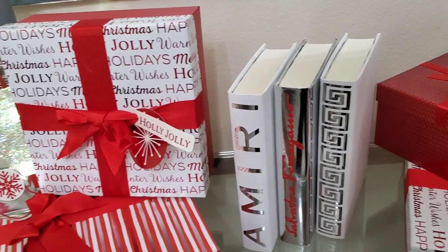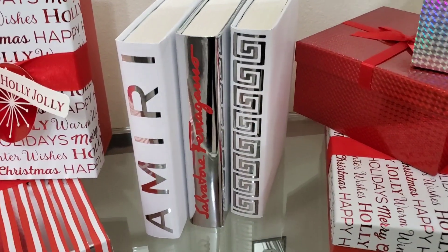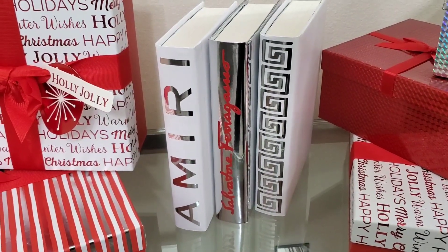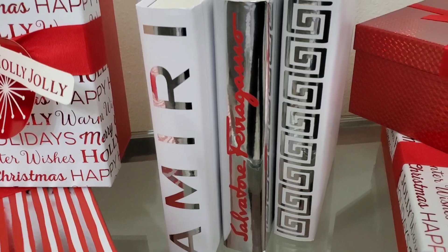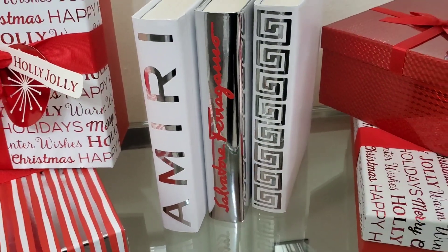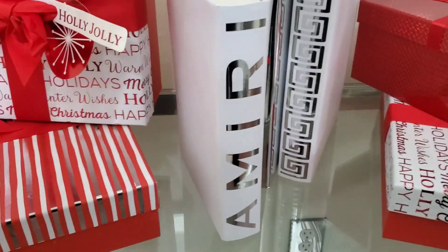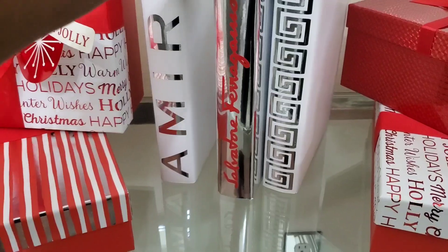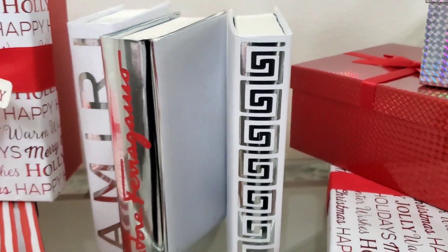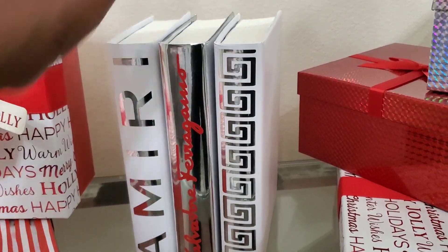The boxes came from Walmart — really cute, love them. The books came from Stage My Nest; I'll leave a link below. She has an Instagram account and she gifted me these books. I let her know my Christmas colors were going to be red, white, and silver, and she custom made these for me. Her books are really affordable. I have one in white and silver, and one in silver and red. I also love the Greek key symbols — I've really fallen in love with those lately.